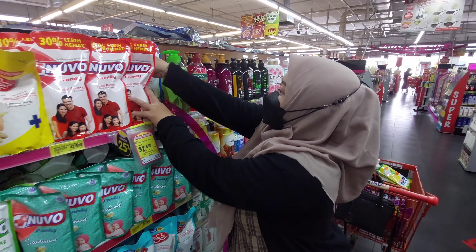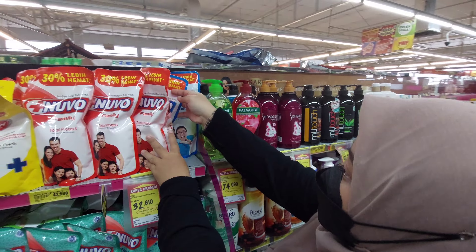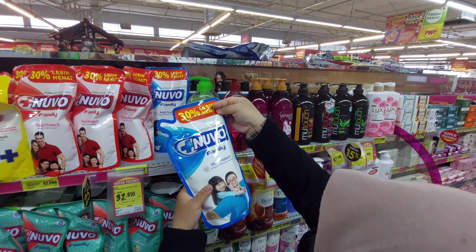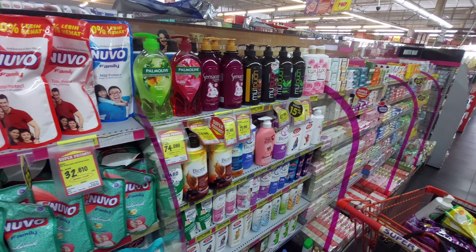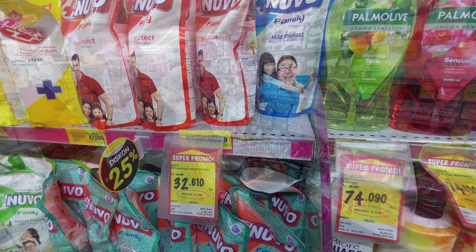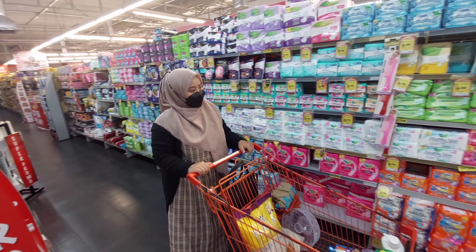Lalu aku juga mau ambil sabun mandi yang cair. Suami aku sekarang udah gak pake sabun batangan lagi karena lebih praktis sabun cair. Jadi aku beli yang Nuvo warna biru, wanginya enak, harganya Rp32.000.